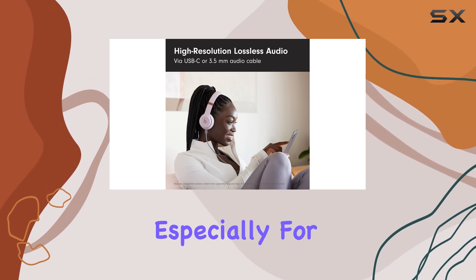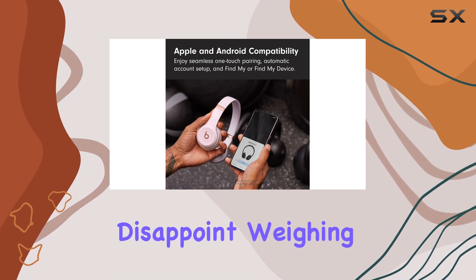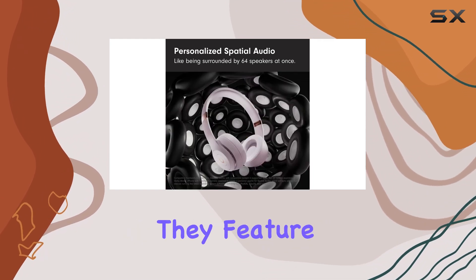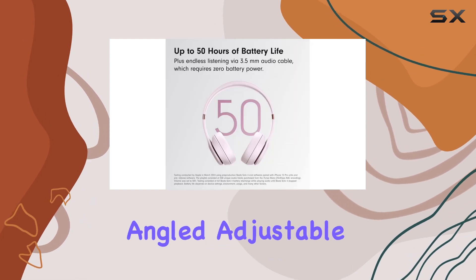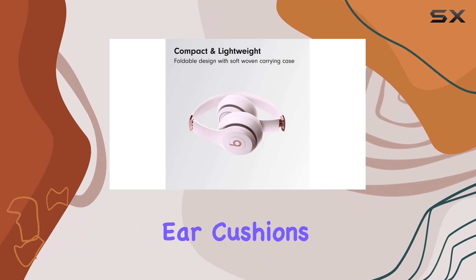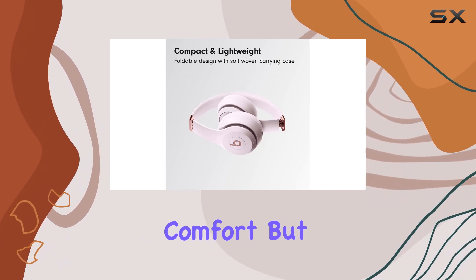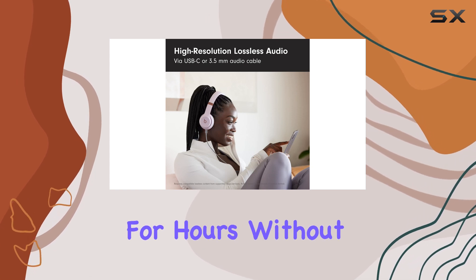Comfort is paramount, especially for long listening sessions, and the Solo 4 doesn't disappoint. Weighing in ultralight, they feature a flex-grip headband and ergonomically angled, adjustable ear cups that ensure a stable fit. The ultra-plush ear cushions are designed not only for comfort, but also for durability, meaning you can wear them for hours without discomfort.